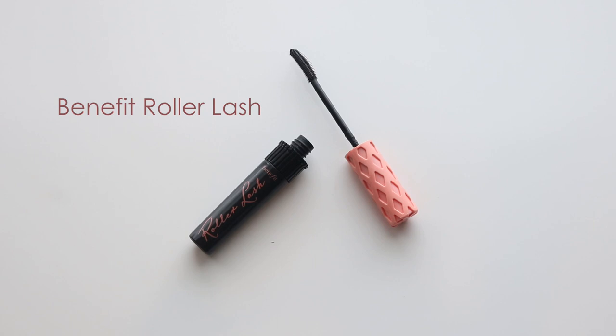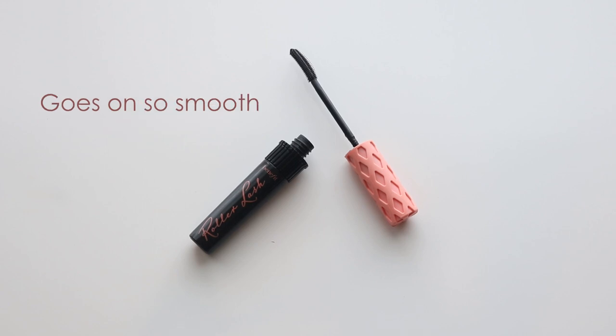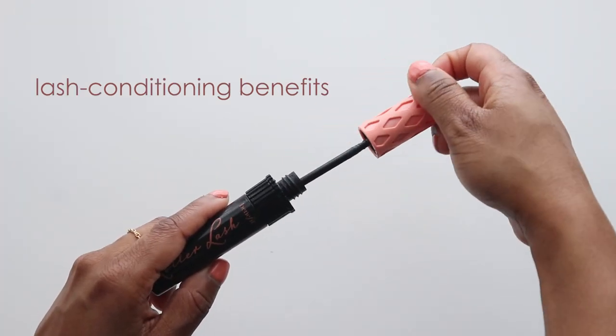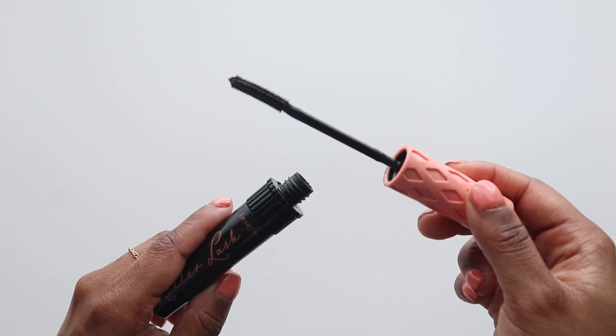For my lashes, I like to use the Benefit Roller Lash Curling Mascara. It separates lashes and curls them, and it goes on so smooth with really no clumping. It also has ingredients known for their lash conditioning benefits, and it's a really good choice when you're going for a more natural makeup look.